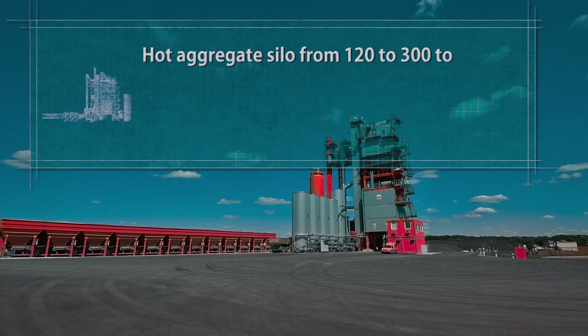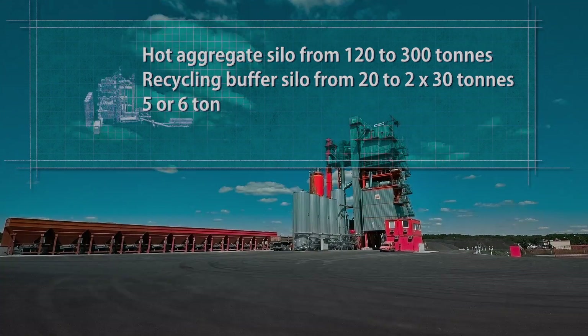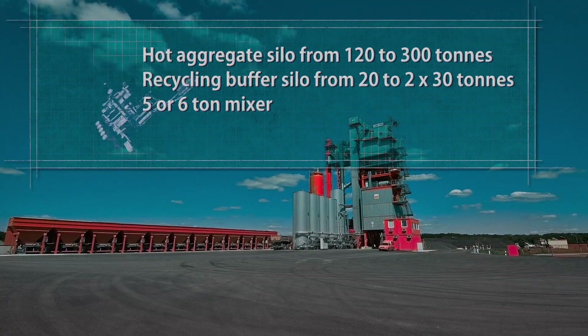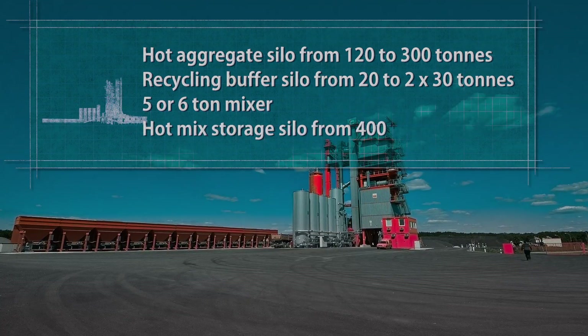The hot aggregate silo and the recycling buffer silo can be tailored to your needs. The 5- or 6-ton mixer features a newly designed, integrated water vapor extraction. The hot-mix storage silo can hold 400 to 1,000 tons.